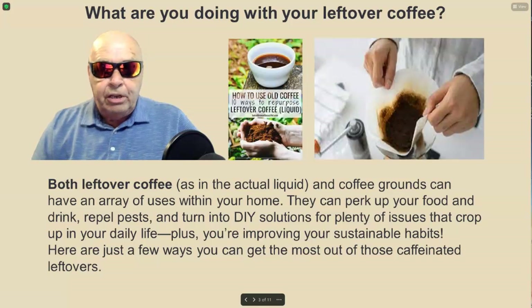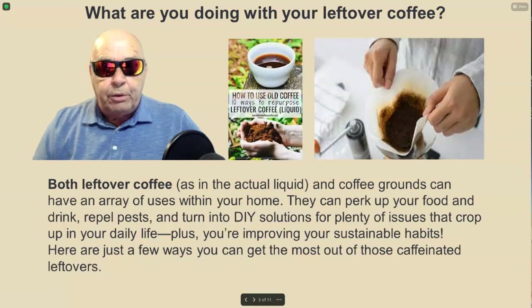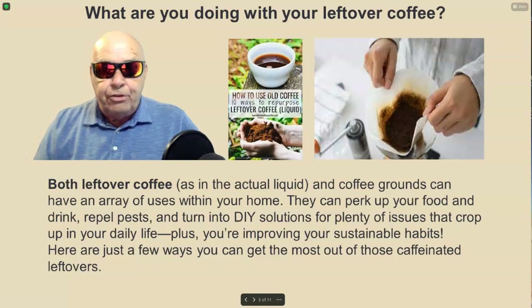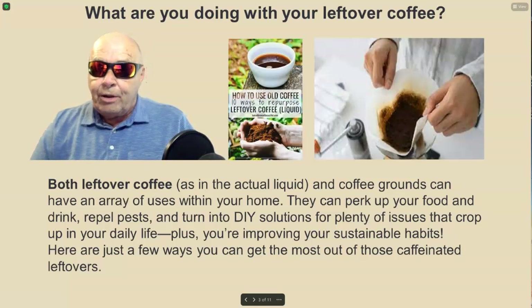Both leftover coffee — as in the actual liquid — and coffee grounds can have an array of uses within your home. They can perk up your food and drink, repel pests, and turn into do-it-yourself solutions for plenty of issues that crop up in your daily life. Plus, you're improving your sustainable habits. Here are just a few ways you can get the most out of those caffeinated leftovers.